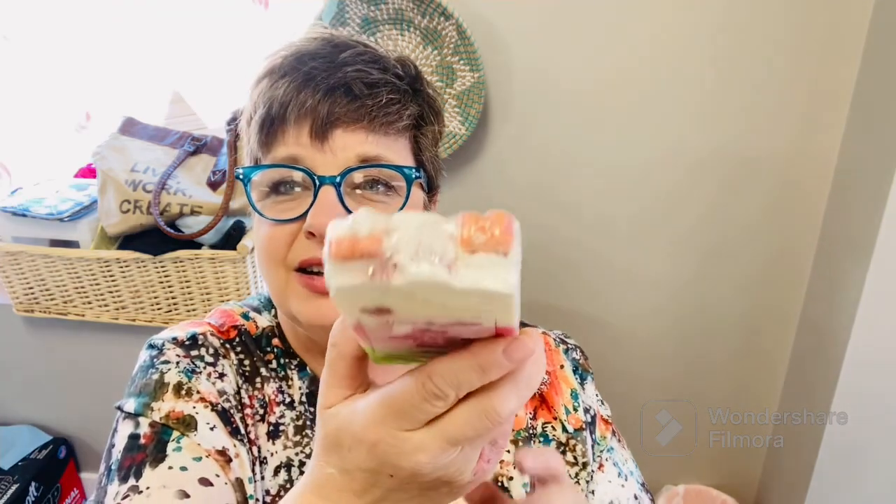I showed the lemon sugar — and field of dreams! Look at how pretty this soap is with the little butterfly. Field of dreams is a fresh green fragrance with a floral fruity combination of fruits and jasmine petals on a woodsy sweet musk background. Oh, you can definitely smell the jasmine in that — holy moly!